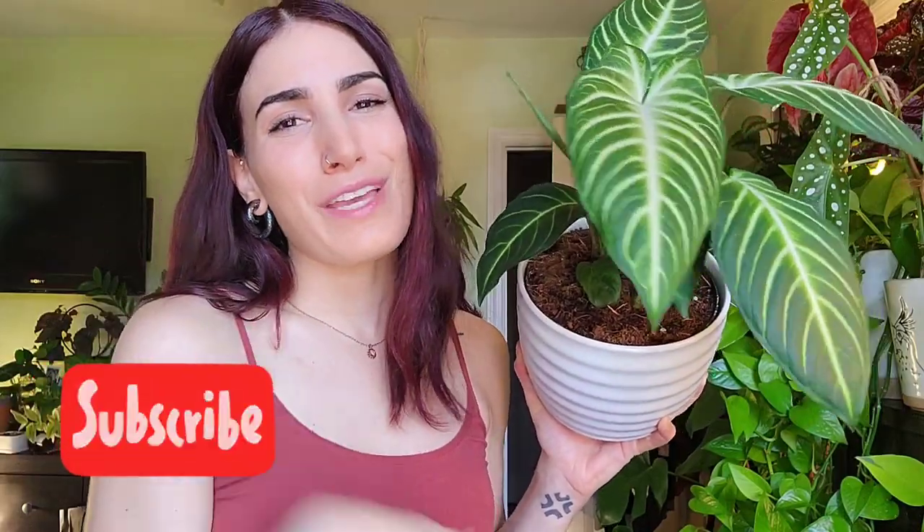Don't forget to subscribe and hit the notification bell so you don't miss anything from me. I do have some stuff up in my Etsy shop right now — not as much as I anticipated. I opened up my prop boxes, had a look at some of the things that were growing, and decided I really preferred to give them a little bit more time to grow before sending them to new homes. Some stuff that I have up there now is just stuff that was ready to go.